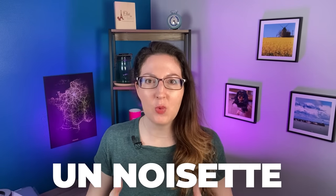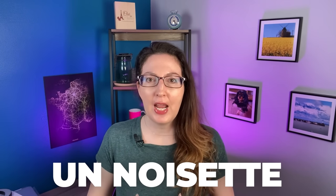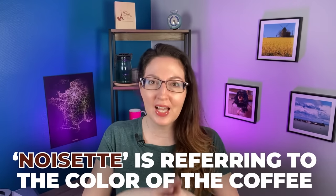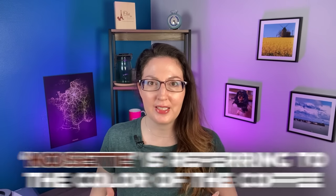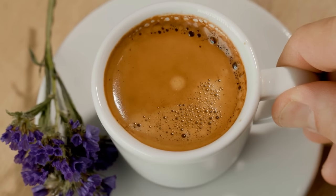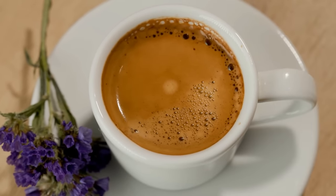Next is a noisette. Noisette means hazelnut in French, and hazelnut here refers to the color of the coffee, not a hazelnut flavoring. This is an espresso with a hint of milk foam mixed in, giving it that slightly lighter brown color. So if you don't want a hardcore espresso, this will lighten it up a bit and is a nice option.